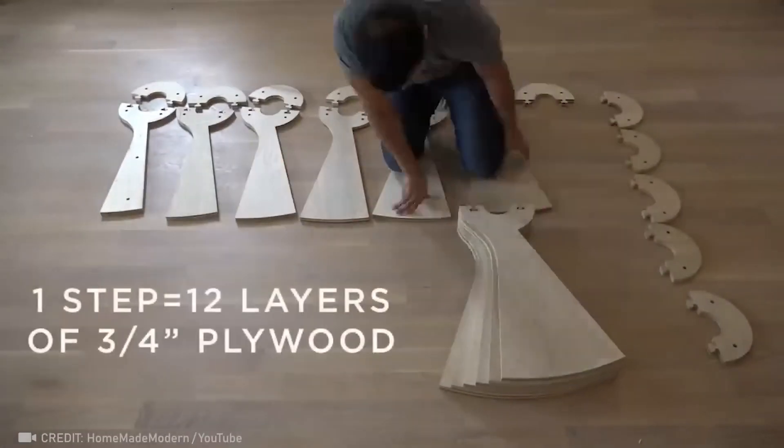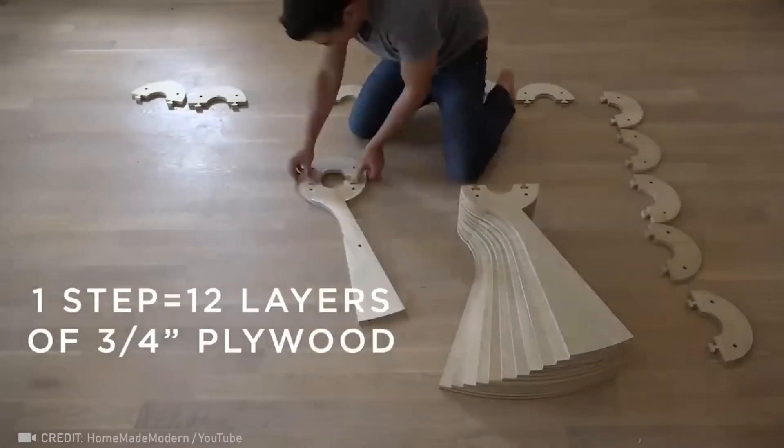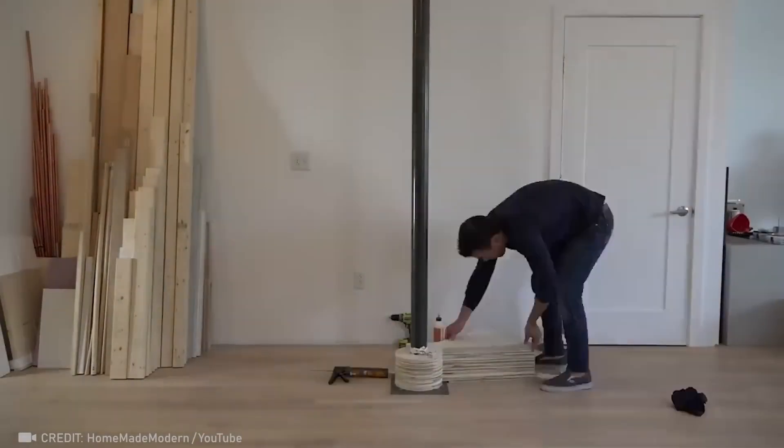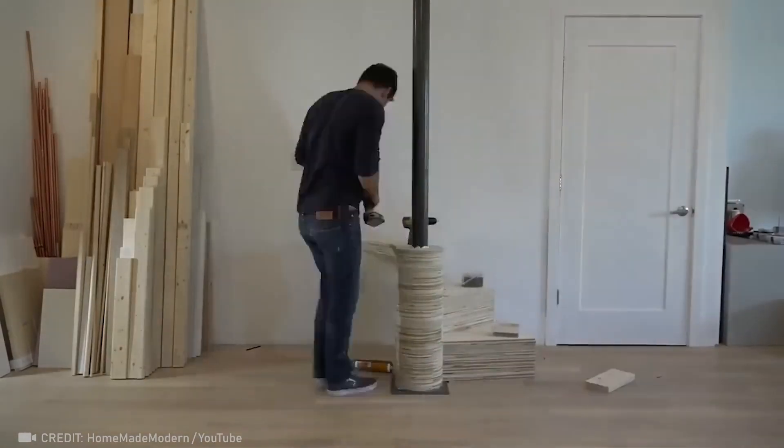Think outside the box and make your dream of a spiral staircase a reality by assembling plywood parts one-on-one, like stacking food on a skewer.